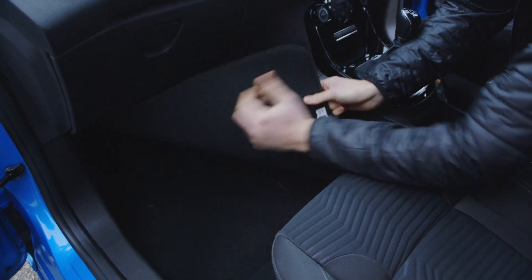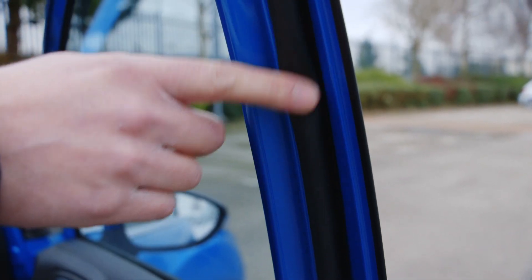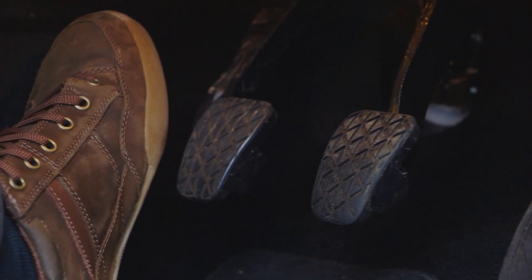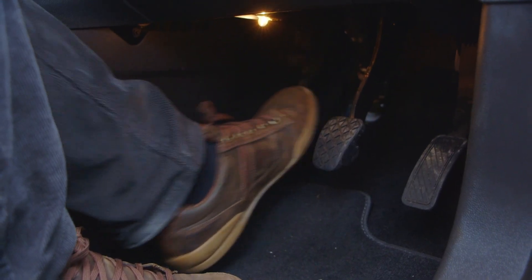As for things to look out for, check the footwells are dry because some Fiestas have been known to leak, that the door seals are securely fixed, and that the clutch in EcoBoost models has a definite bite point and doesn't give off a burning smell when used.